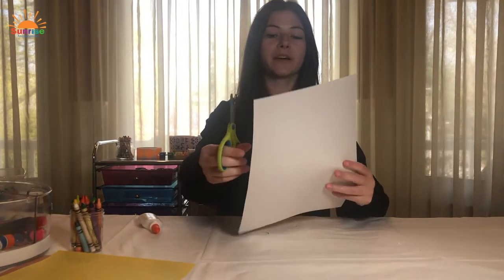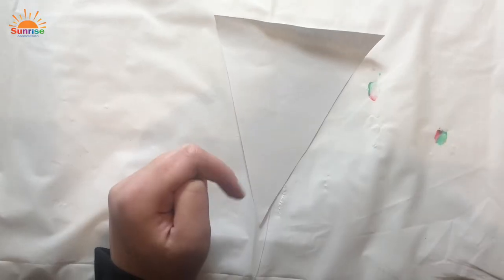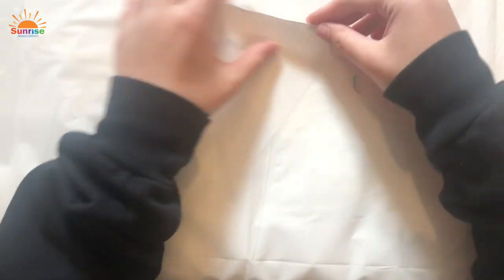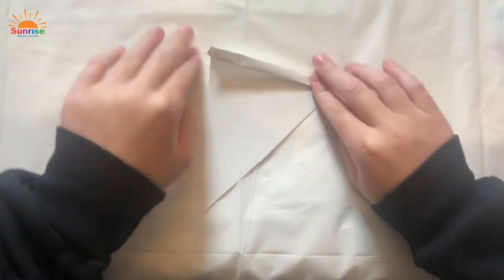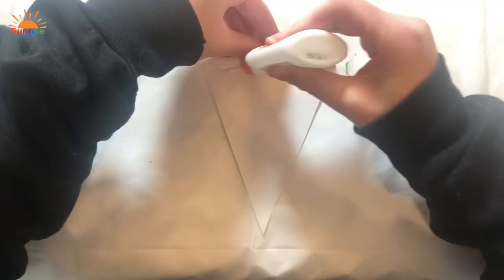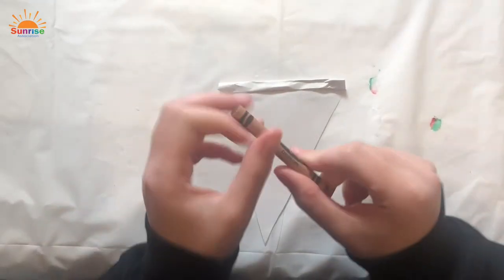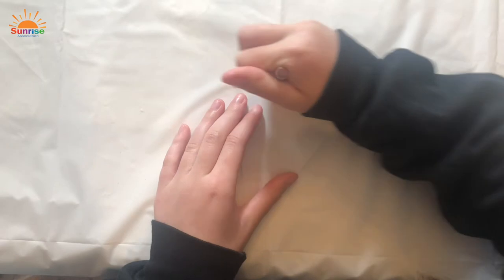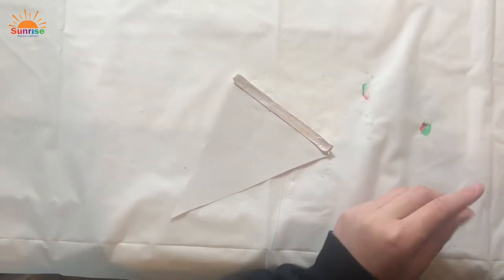The first step to make our pizza is to make our crust. Take your white paper and cut a big triangle. Now we're going to make the crust — on real pizza it looks like it's a little bit rolled, so we're going to make it rolled too. Roll it up a little bit and put some glue so that it stays. Then take your brown crayon and color this part of the crust brown, because that's what color it is on the pizza. Then take your red crayon and make the sauce.